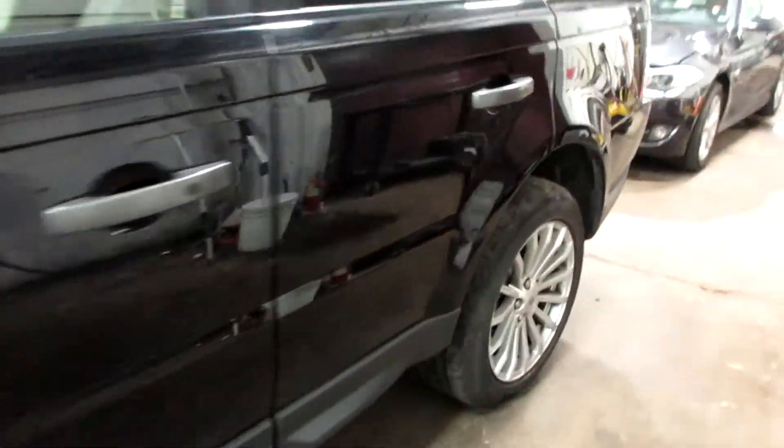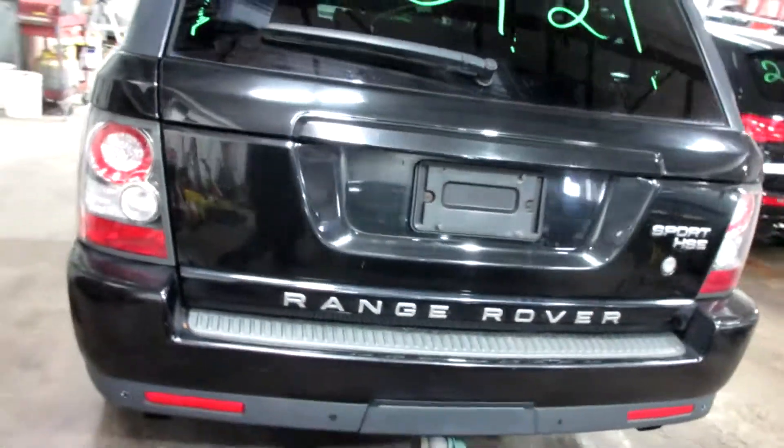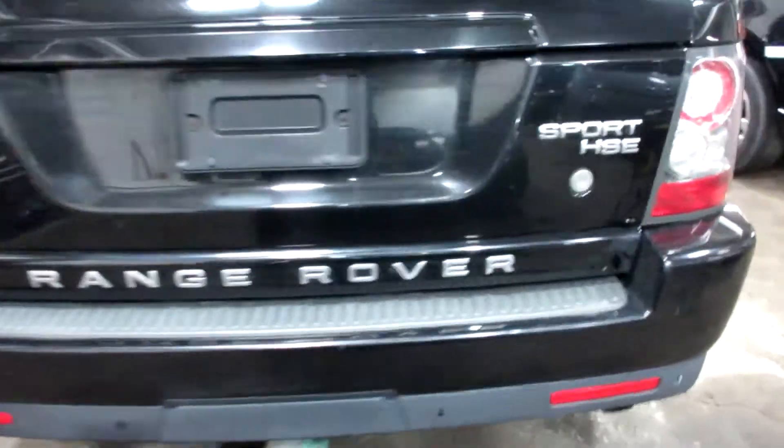There are pretty nice parts on this vehicle. Very nice doors, nice rear bumper, deck lid, and tail lights. It's also got a trailer hitch. The rear bumper does have a small scratch on it.